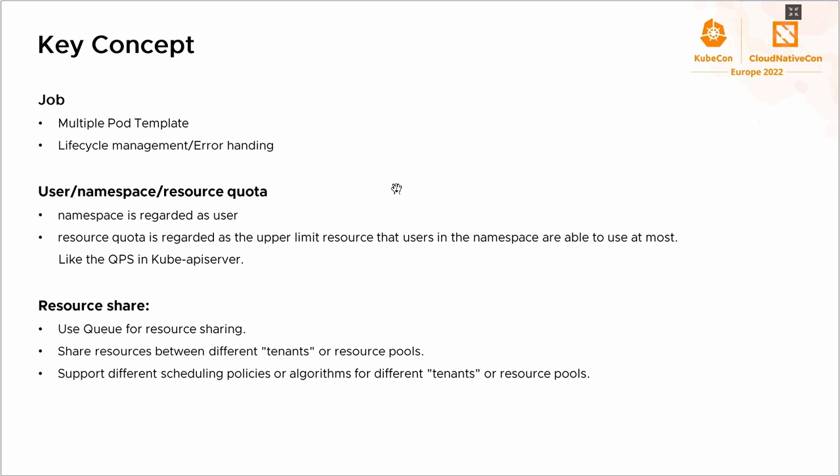In batch systems, there are several important concepts for the high-level design. The first concept is the job. For a batch system, it usually has a common job specification for all kinds of workloads, such as HPC, AI metadata, and so on. In the cloud-native ecosystem, it's required to introduce multiple pod templates and fine-grained error handling.